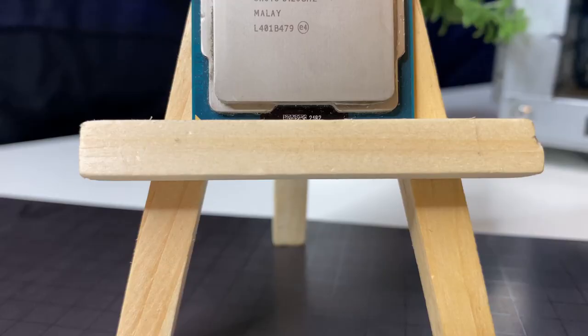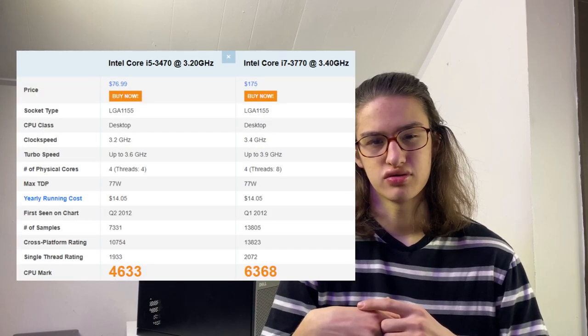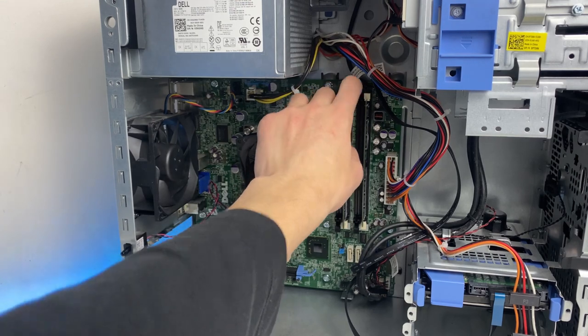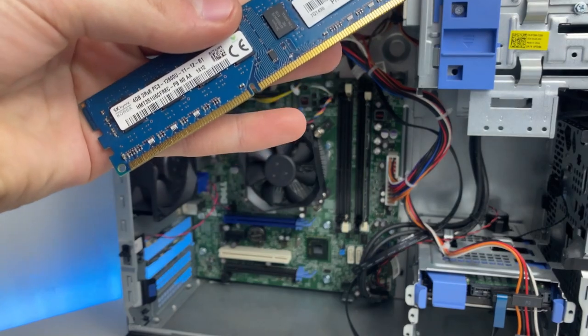It has an i5-3470, a four core four threaded processor, third generation. Later down the road if you did want to upgrade, you could upgrade all the way up to an i7-3770 — you could do the K version of that CPU, but in this Optiplex that's not the best option. For RAM, you can normally find it with 8 gigs of DDR3 memory. 8 gigs is alright for some light gaming, but you can upgrade to 16 gigabytes later for even more performance.